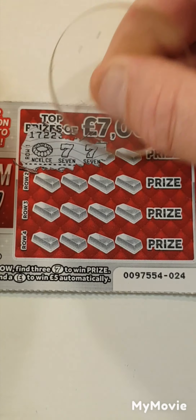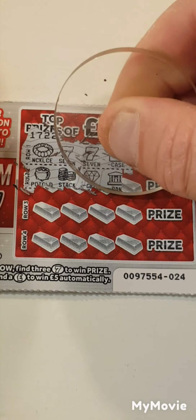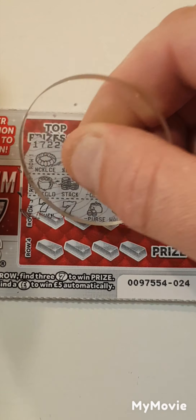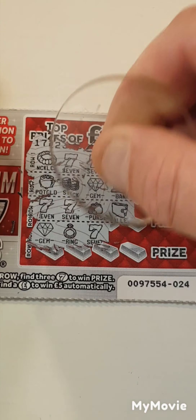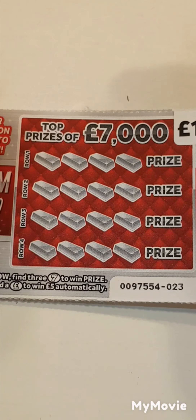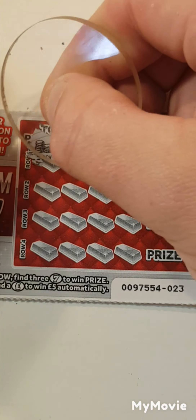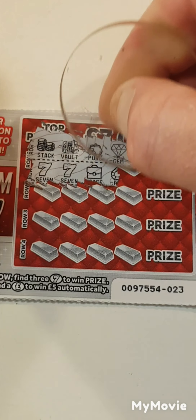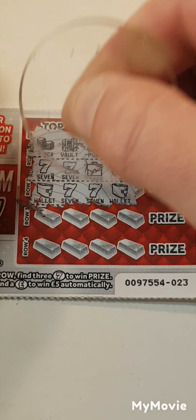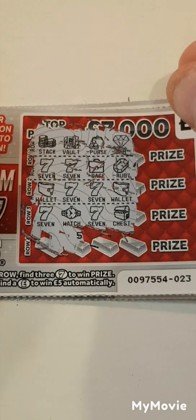So we have a necklace, 7, 7 and a briefcase. Pot of gold, a stack, a gem and a bank — no 7s at all there. 7, 7, purse and a wallet. A wallet, a gem, a ring, 7 and a briefcase. Nothing. We have a stack, a safe, a purse and a gem. 7, 7, briefcase and a ruby. Wallet, 7, wallet, 7 — can we find another 7? We have a wallet. 7, watch, 7 and a chest. Nothing on that one.